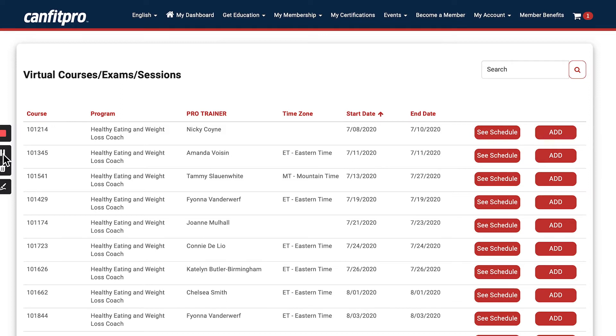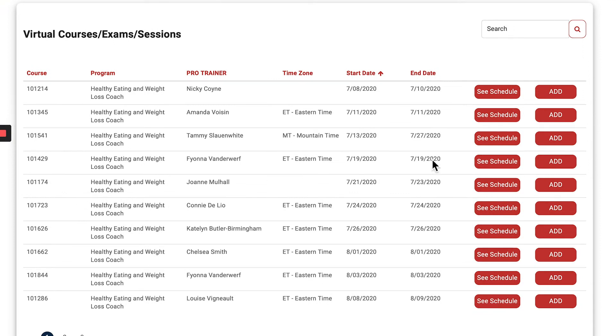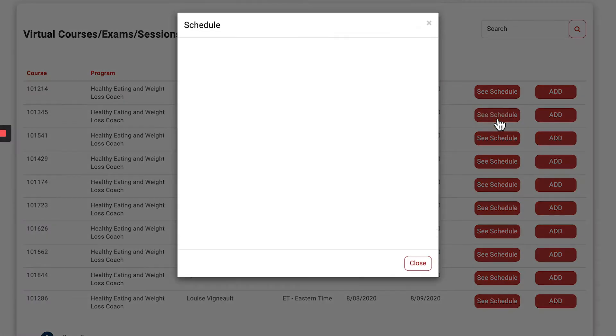When you click 'Virtual' for a live online class facilitated by a pro trainer, a page opens showing all the different course numbers, the pro trainer name, and the specific dates the course is being offered. You can click 'See Schedule' to get more information, including course times and time zone.